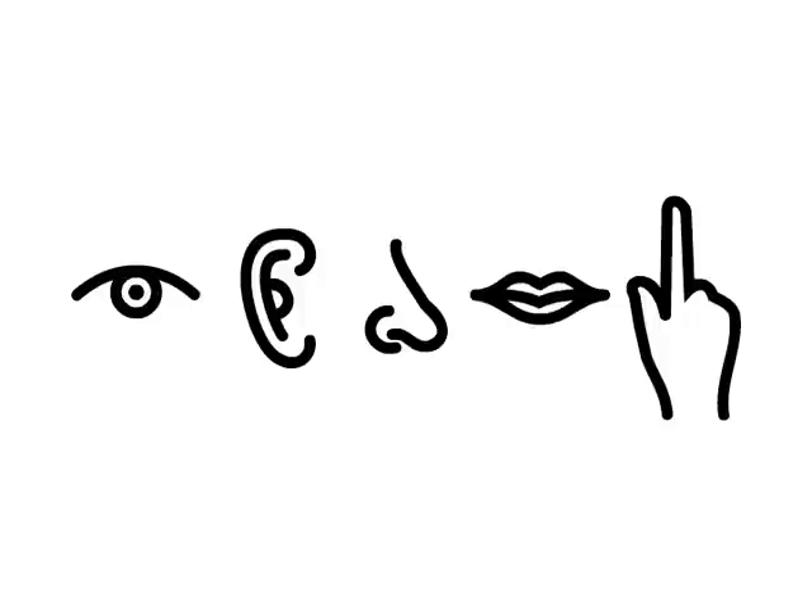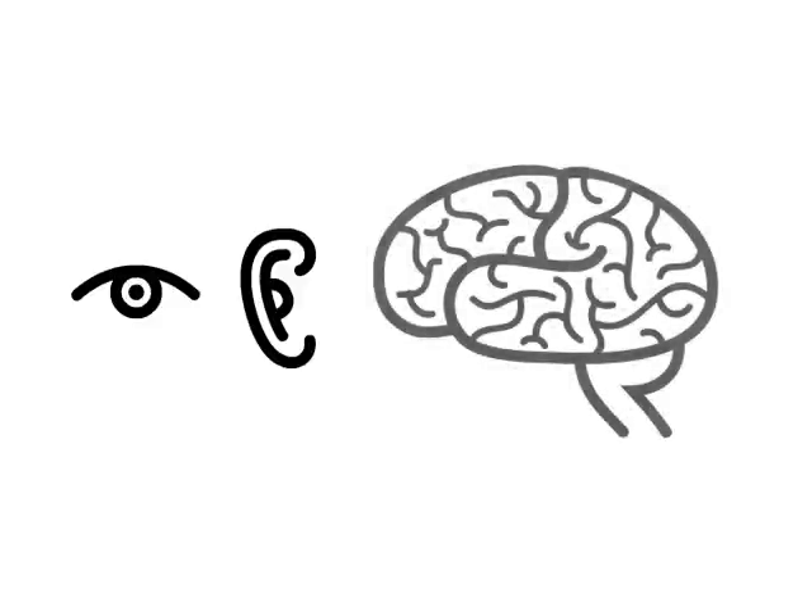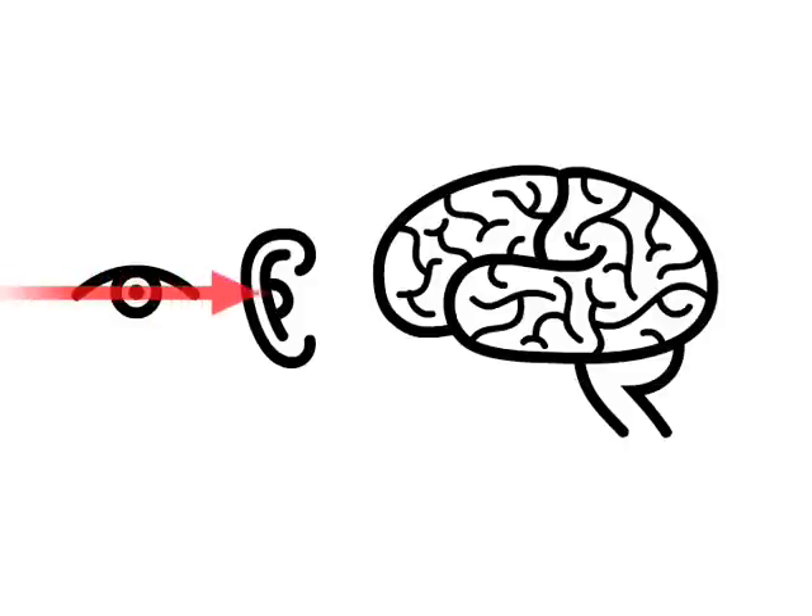By counting up the number of receptors on each sensory organ — for instance, how many visual cells the eye has, or how many taste buds the tongue has — and adding that to the number of signals that nerve connections send from the sensory organs to the brain, scientists can calculate how much information enters our brain every second. This short explanation concentrates on just two of the senses: sight and hearing. Let's see how much information enters the brain through our eyes and our ears, and find out just what the brain does with it.